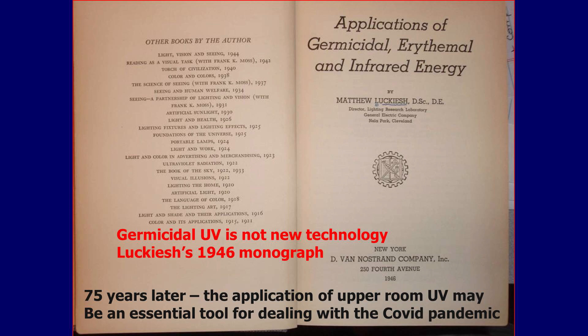What you are looking at here is a 1946 text by Lukash from GE on the applications of germicidal and erythemal infrared energy. He was quite an authority on it, and if you go back to this textbook — which I have a copy of — you will see that the fixtures are not dramatically different than they are today, but there have been advances in the use and application of germicidal UV. This is particularly relevant with regard to this pandemic, but also to tuberculosis — a much longer-standing and even more deadly pandemic, and unquestionably airborne, whereas the airborne aspect of COVID-19 has been very slow to be realized, but now is accepted.